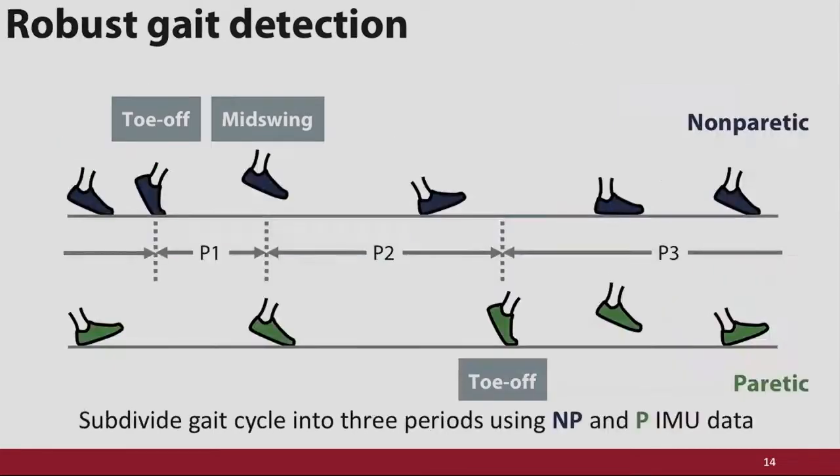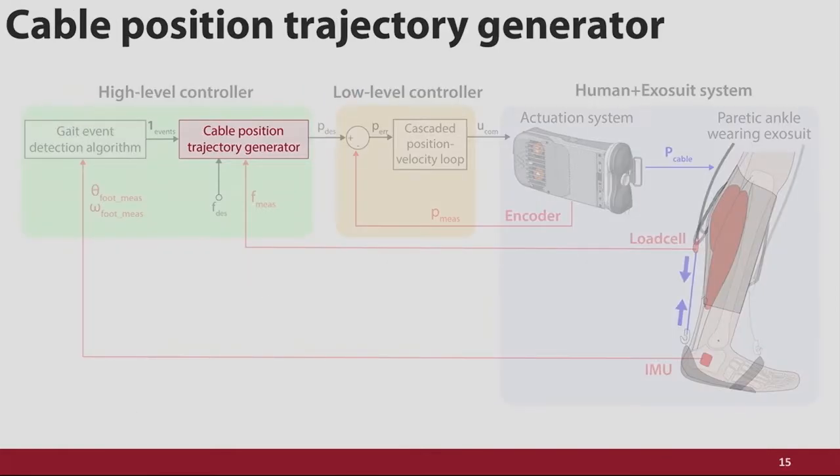Another insight we had was that it's necessary to monitor both sides of the body rather than just the one we're assisting. Considering the other leg, we can subdivide the gait cycle into three discrete periods that really correspond to when we do and do not want assistance. That allows us to have really reactive control based on the events we're actually detecting. Once we can detect gait, we can think about how to generate the assistive trajectory we apply.